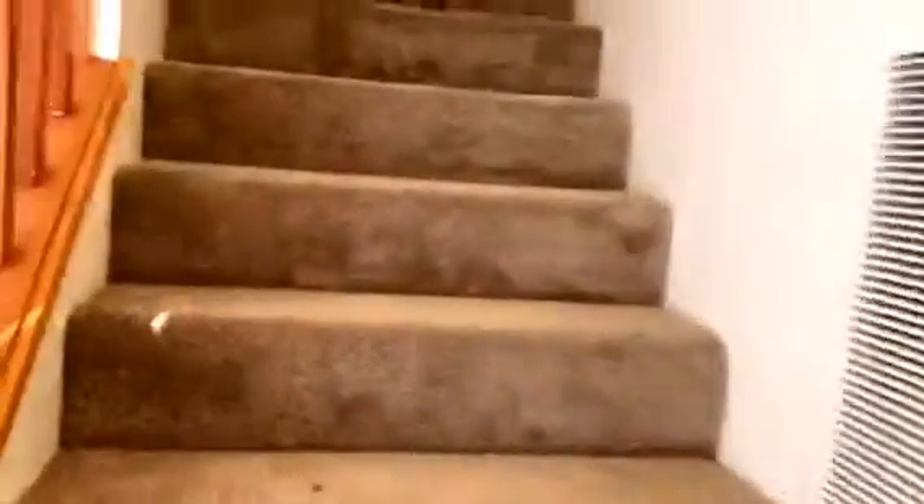Brand new carpet. A full bath. And this is the smaller room — new windows, new blinds, fresh paint.